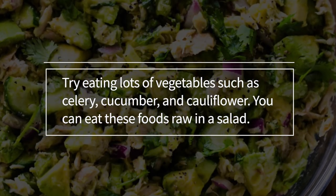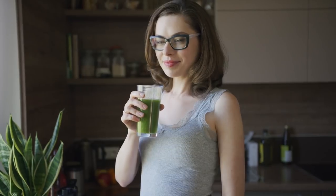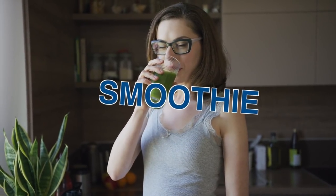cucumber and cauliflowers. You can eat these foods raw in a salad or alternatively you can incorporate them in a cool smoothie for an extra cooling down effect.